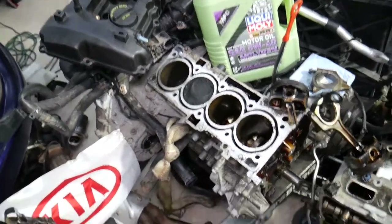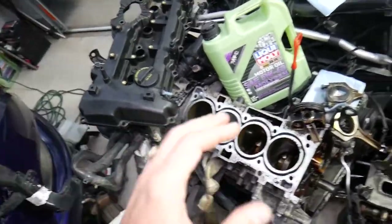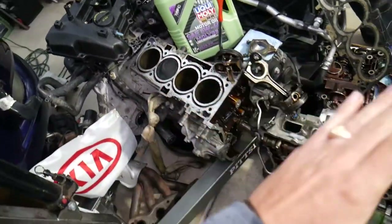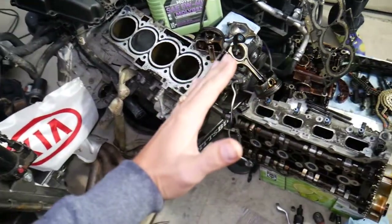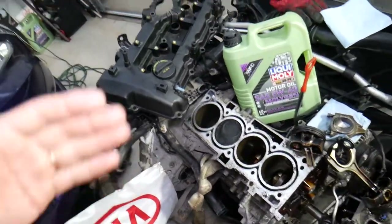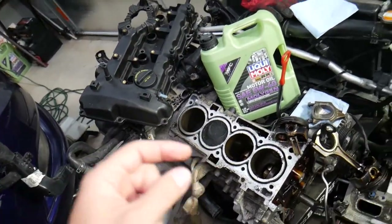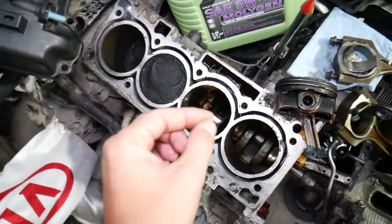The ideal situation is to make sure your car is on level ground — not tilted to one side, or forward or backward — because you can get a wrong reading. If you get a wrong reading, you may add more oil than needed.